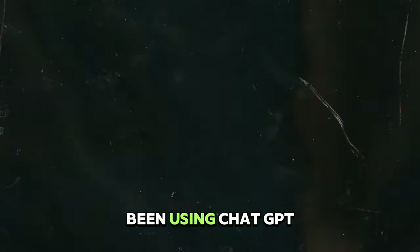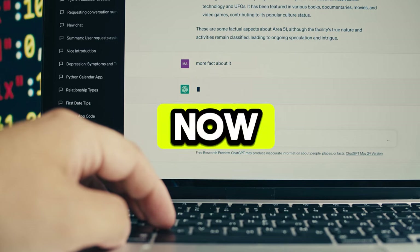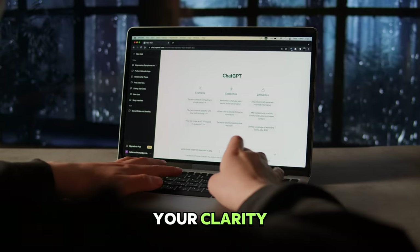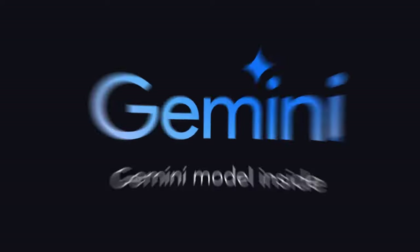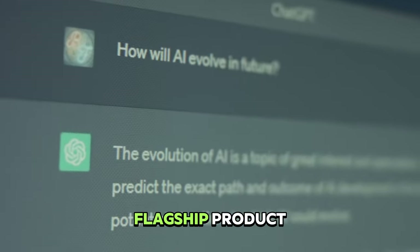Hello everyone, today we're taking a close look at Google's latest creation, the Gemini Ultra. You've probably been using ChatGPT to write your essays, do your homework, and get that last-minute report in for your boss. But now, Google's Gemini Ultra unlocks a brand new level that will help you improve your clarity, accuracy, and realism. Gemini Ultra has been blowing ChatGPT out of the water since its release in early February and adds a serious threat to OpenAI's flagship product.